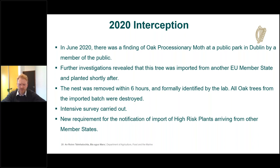In 2020 there was a finding of oak processionary moth in a public park in Dublin by a member of the public. Investigation revealed the tree was imported from another EU member state and recently planted. The nest was removed within six hours and formally identified in the state lab. All associated oak trees were destroyed and an intensive survey carried out with no further findings. New notification requirements for high-risk plants were subsequently put in place.